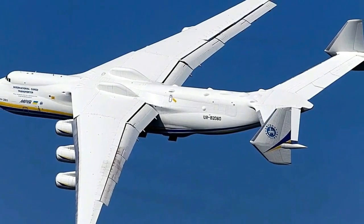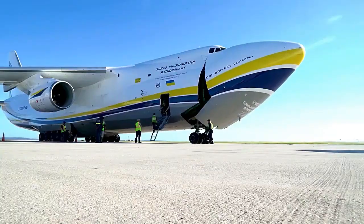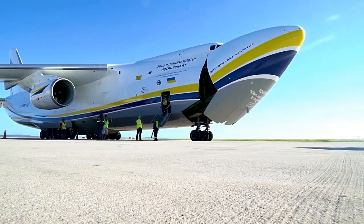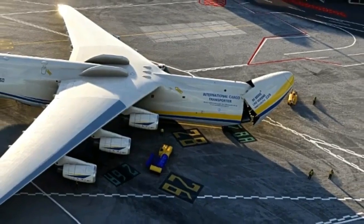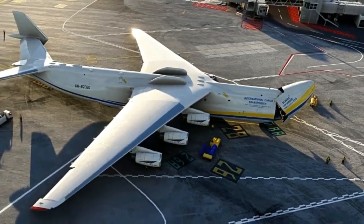The AN-225 was designed by the Antonov Design Bureau in the 1980s to transport the Buran spacecraft, part of the Soviet Union's space program. It made its maiden flight in 1988, and since then it has captured the imagination of aviation enthusiasts around the globe.